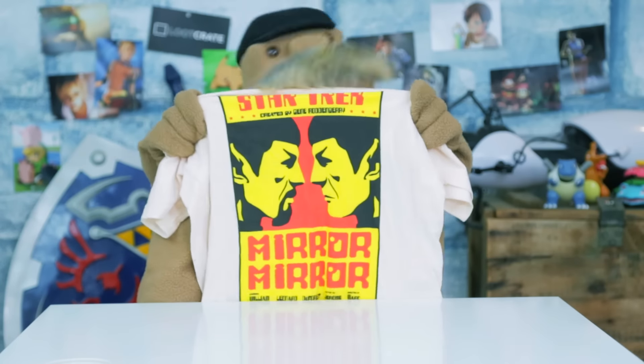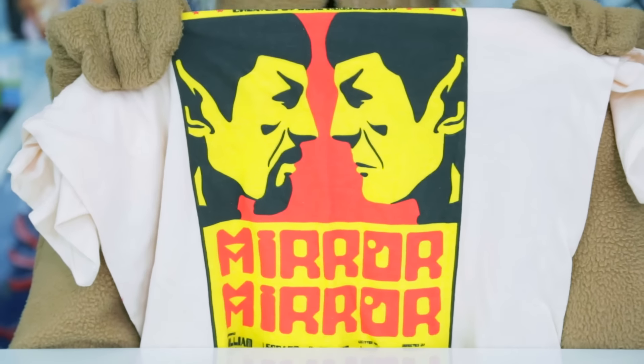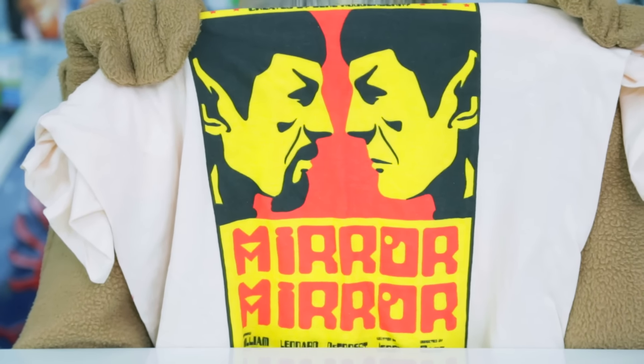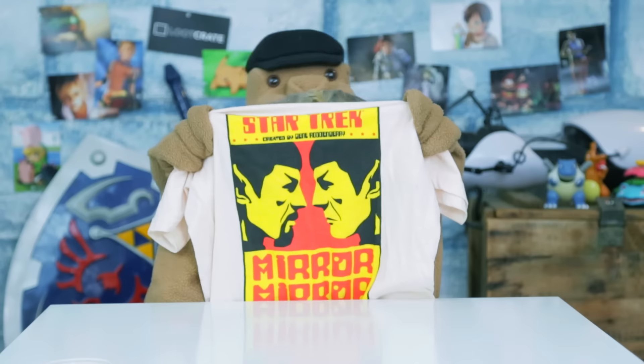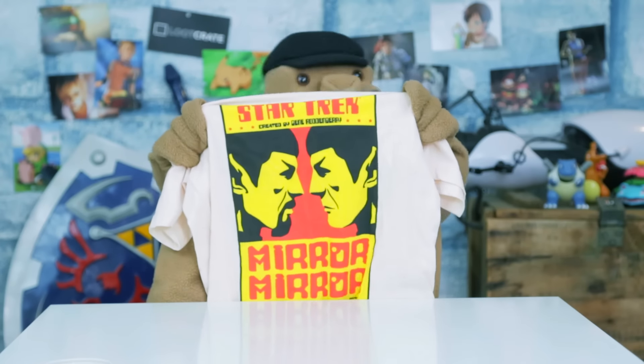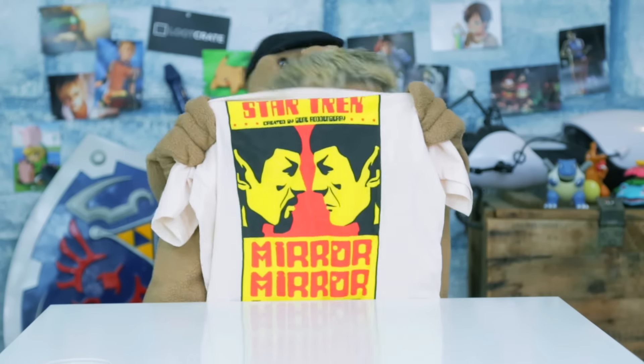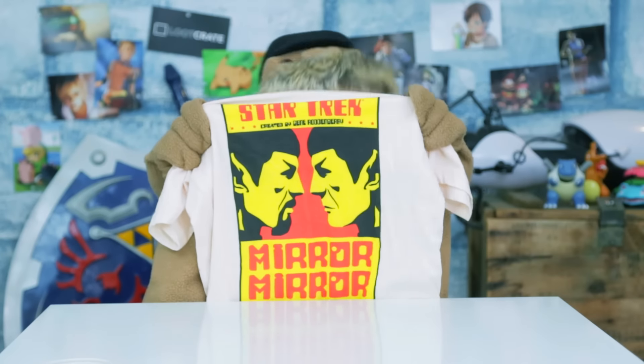Second, we have this Mirror Mirror t-shirt! It looks like Spock is having quite the stare-off with that goatee Spock! But I don't blame him! I mean, with a goatee like that, wouldn't you? Spock's clearly jealous he doesn't have the required genes to sprout himself a goatee of his own! So he's giving poor goatee Spock the death stare!